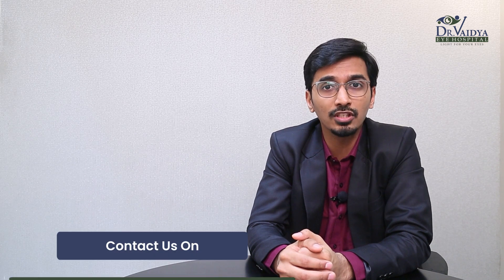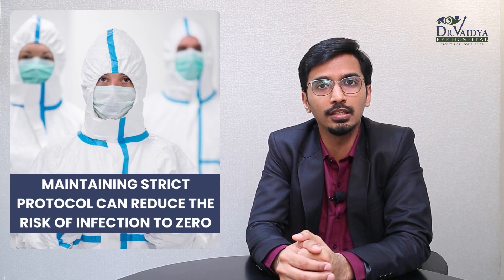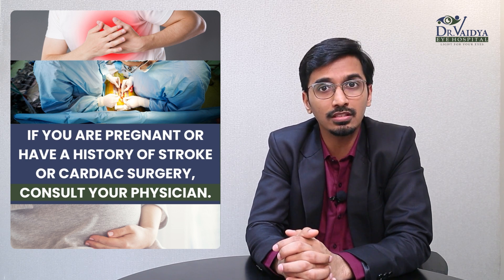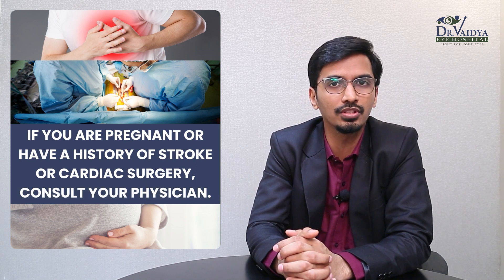Intravitreal injections are one of the safest procedures. However, like any procedure, there is a theoretical risk of infection in the eye, though maintaining strict protocols and asepsis reduces that probability to almost zero. In some cases, you can have glaucoma, cataract, or even bleeding, but this occurs with incorrect technique or if the patient moves violently during the procedure. When a patient has a history of stroke, cardiac surgery, or is pregnant, a physician consultation is advised as the drug may not be safe.